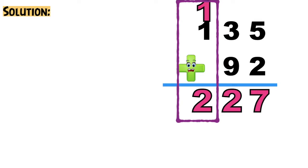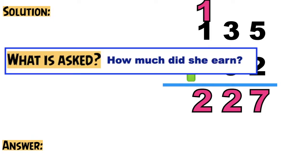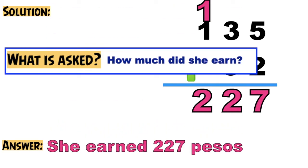So for our final answer, we need to include the label. We can get the label from what is asked. The question is how much did she earn? So our final answer is: She earned 227 pesos.